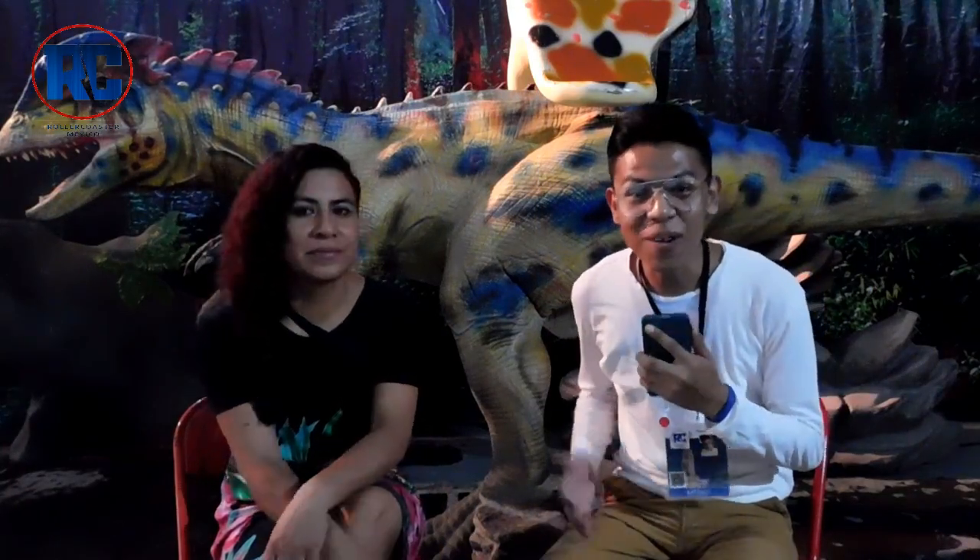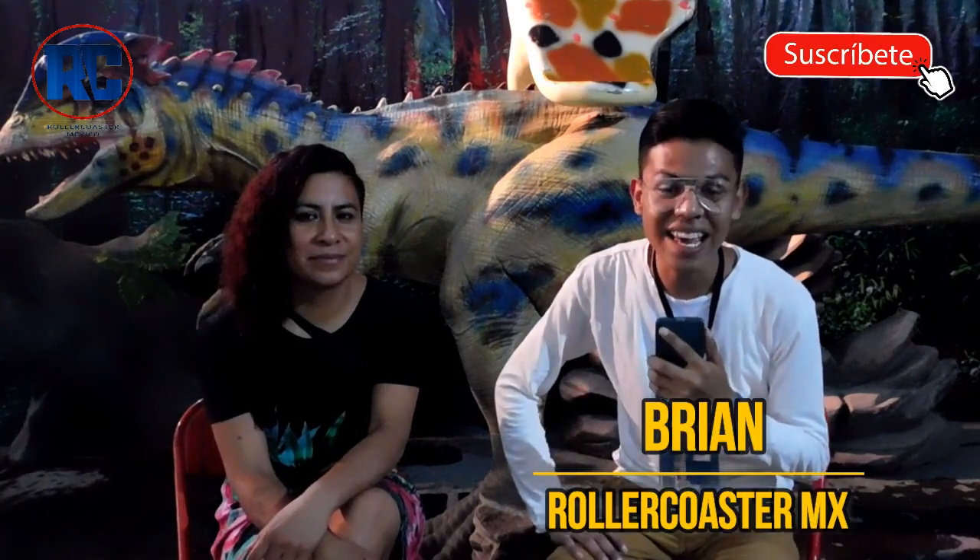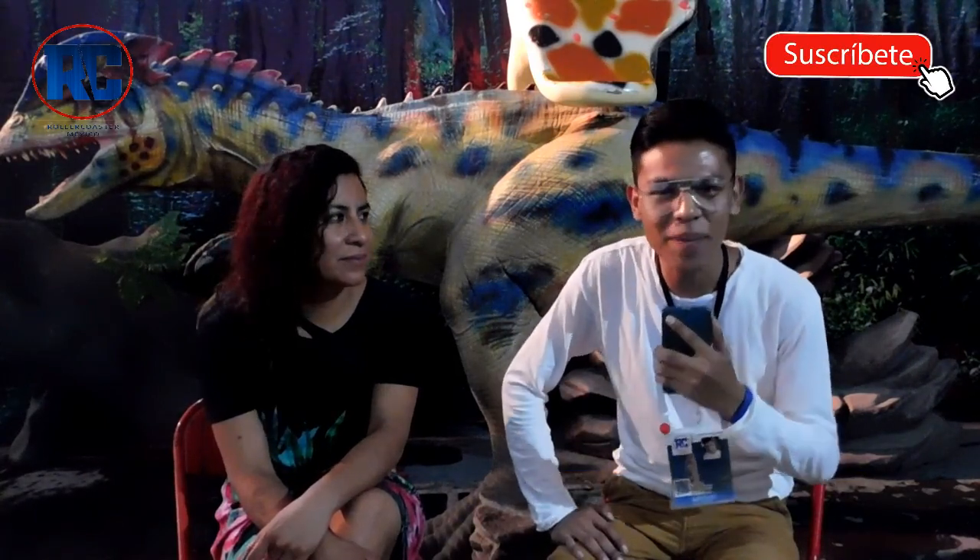Hello friends, how are you in Mexico? I'm Brian and today we are in an incredible place. We meet with Marlene and she will talk a little more about this area. How are you, Marlene?